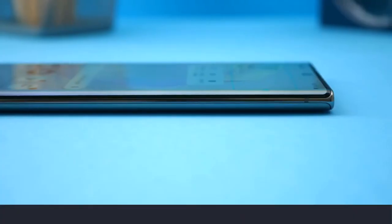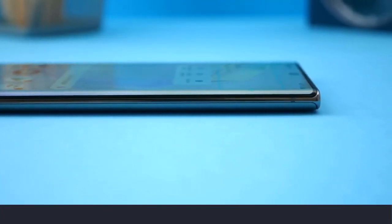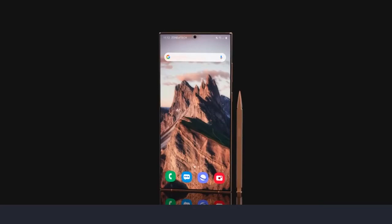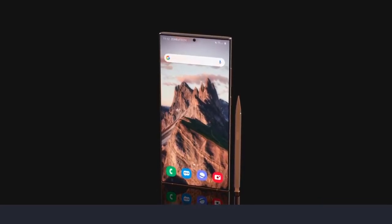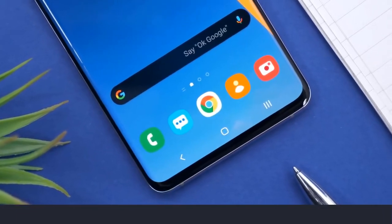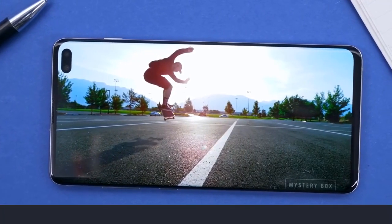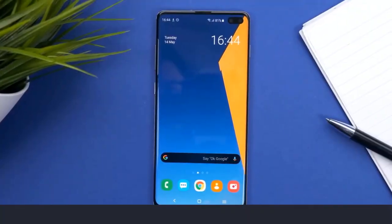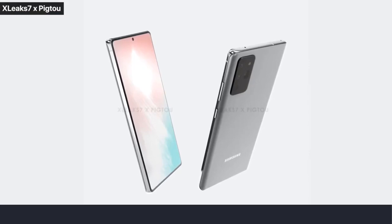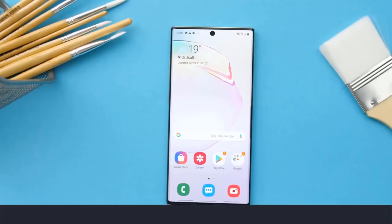There have also been rumors that the Galaxy Note 20 would come with a plastic back. Leaker Evan Blass posted the full prices of the Note 20 line: the Note 20 4G will be €1,000 while the Note 20 Ultra will be €1,350. I think the Note 20 Ultra is priced decently, but charging €1,000 for something that comes with a tiny S Pen, a 60Hz display, and a plastic back on the Note 20 — I'm really hoping these leaks are not true, because if they are, Samsung's in a lot of trouble with the regular Note 20.